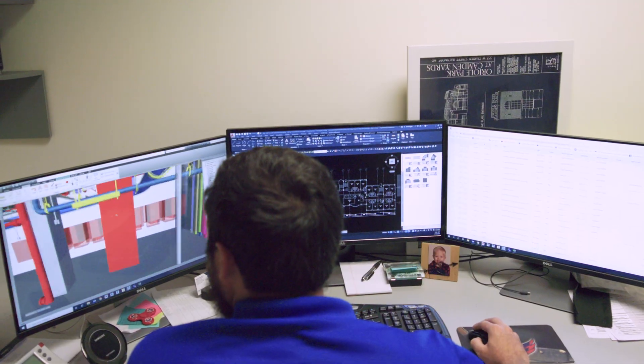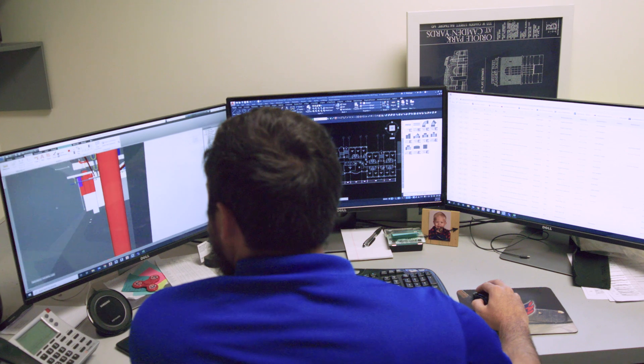Training takes many forms and in this room we train people on the software and systems that we use. By doing the design and the coordination here, the efficiencies gained on the shop floor are tremendous. A single man working on a bench can produce what two men will do in a week out in the field.